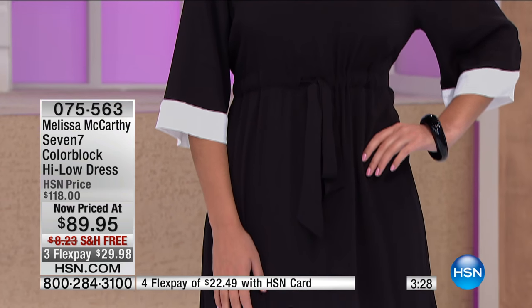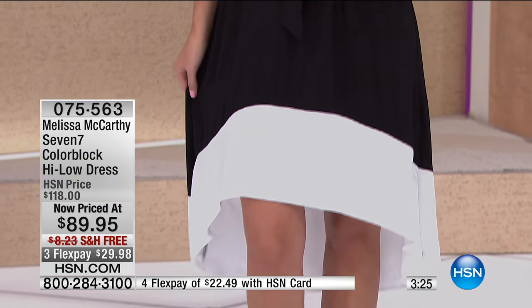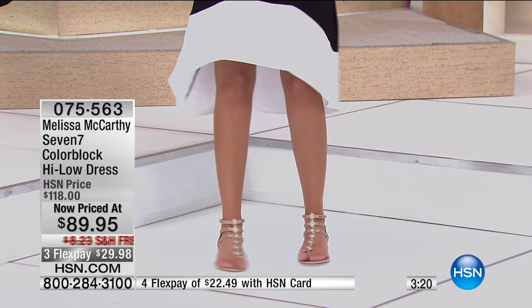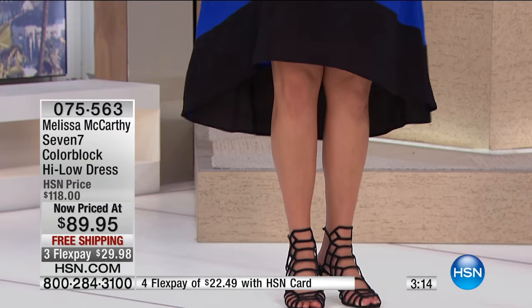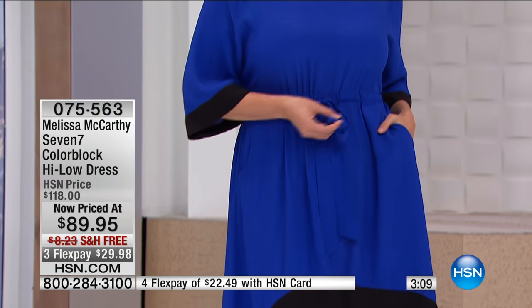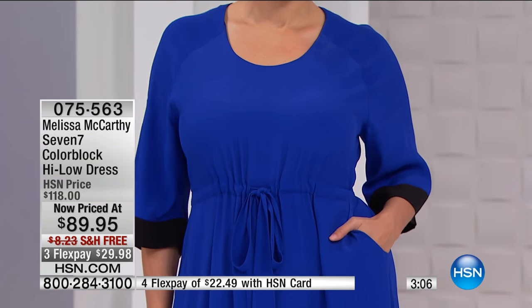If you feel like you look good, then you look good, and this is one of those dresses you just pull out of the closet. You can put on any pop of color shoe, add a necklace or arm candy — bracelet watches. I love that it has that three-quarter sleeve so you can show off some of that. It's so many versatile ways to wear this, and at less than $90 with free shipping and handling, we're offering three flex pay for less than $30. If you have the HSN card, we're giving you an extra flex payment.